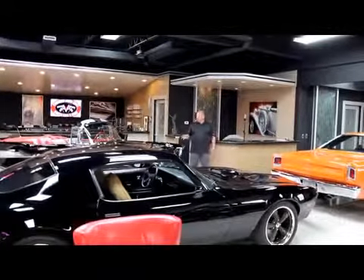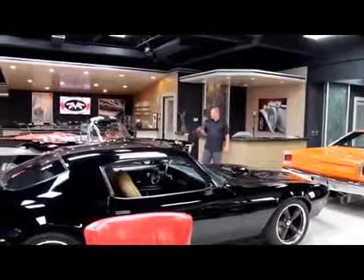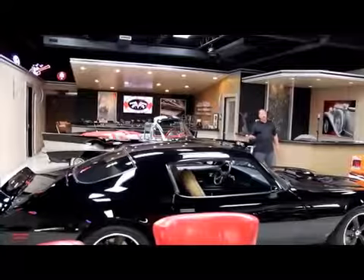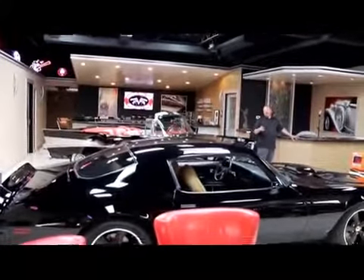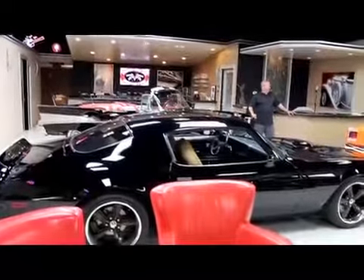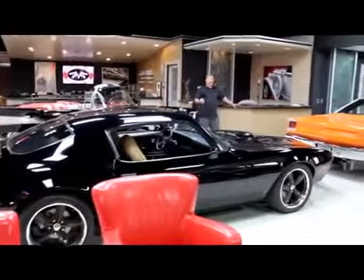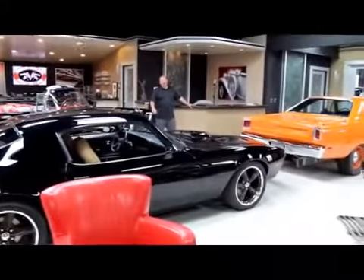Up front here we've got some of our favorites: a '57 Chevy convertible with a tune-port motor in it — this thing is frame-off restored and beautiful. We've got a good-looking '74 Trans Am Restomod, an absolutely gorgeous 1969 Roadrunner, and a beautiful GT500 Shelby.